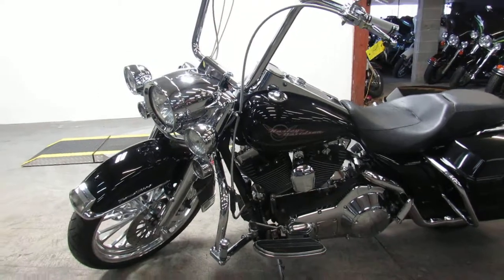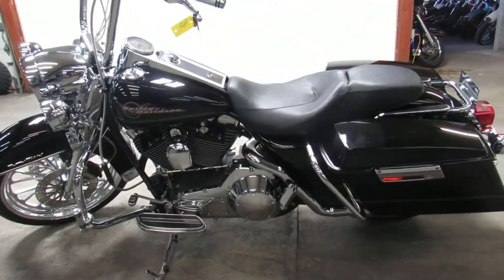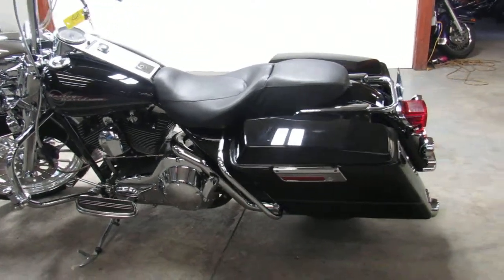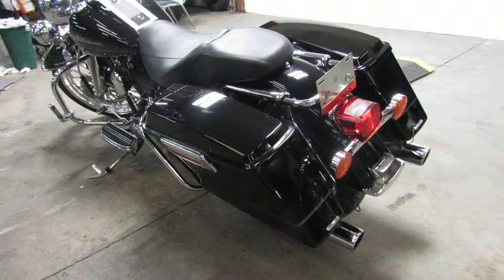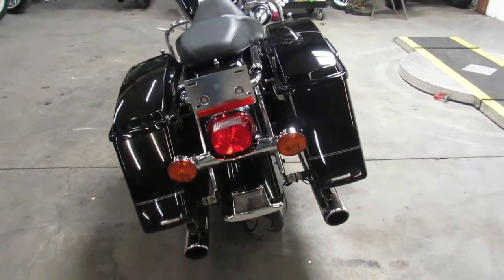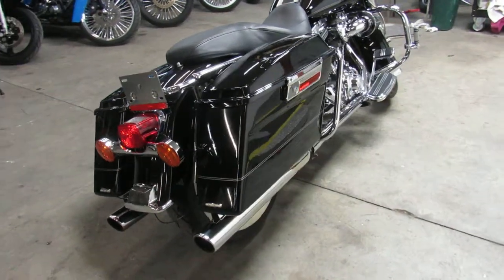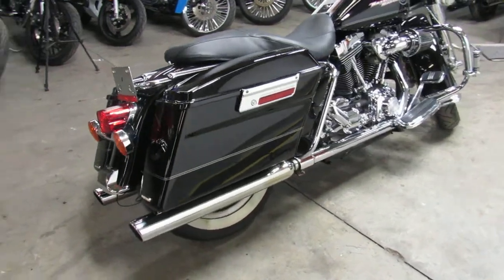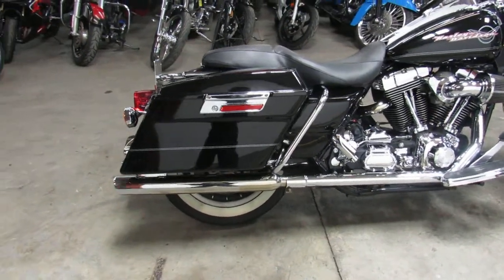This one here is an '06 Harley Road King for sale. It's got a 21-inch mag front wheel, vivid black paint. It's got the chrome front end, A-pair, chrome switches, chrome switch housings, Screamin' Eagle air intake, and just lots of extra chrome on this one guys. Good looking Road King. Got the hard bags. It's all tricked out. There's some money spent on building this bike guys.